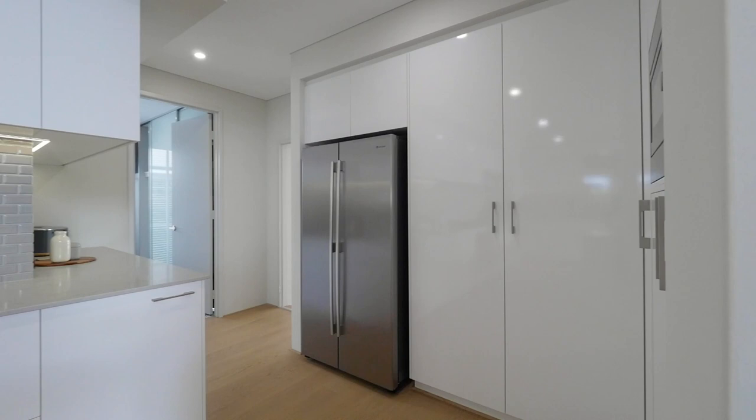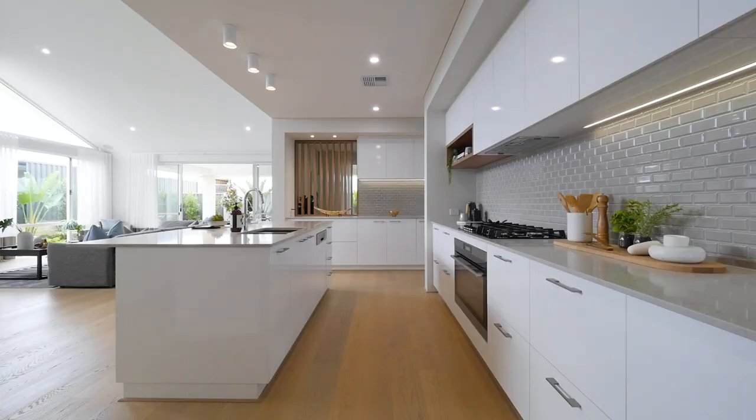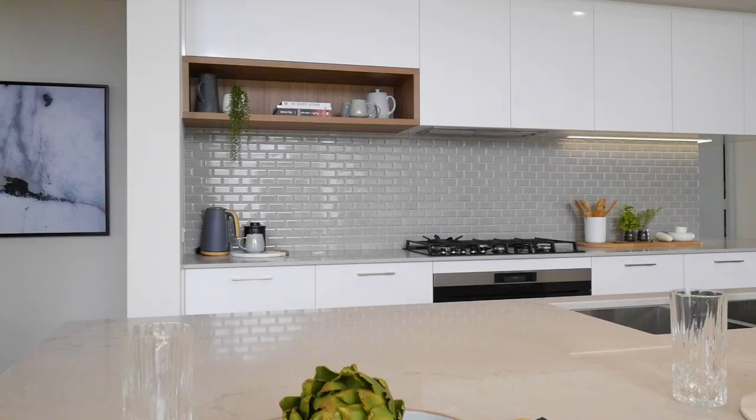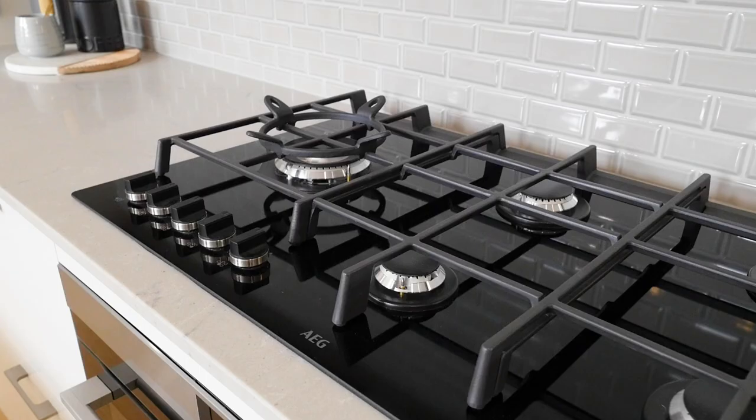You've got direct access from your garage into your laundry, leading into this kitchen. Extra wide island, Caesarstone benchtops, undermount sink with AEG appliances, overhead cabinets and more storage than you'd know what to do with.